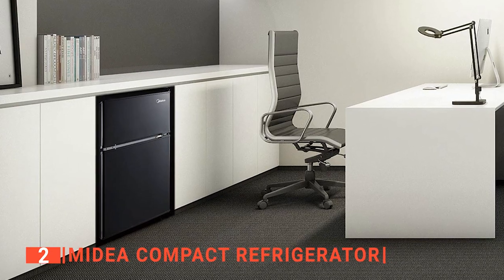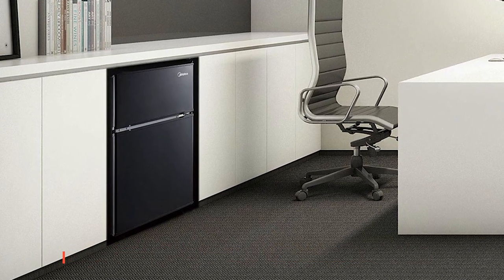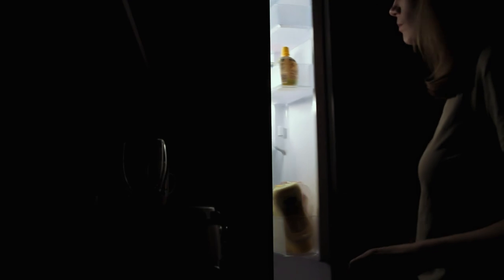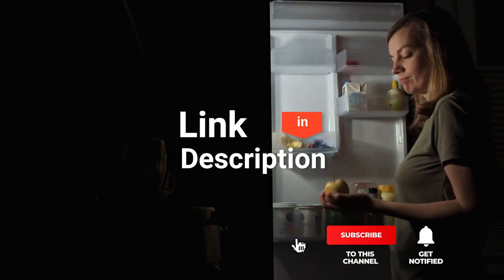The Medea Compact Refrigerator is suitable for anyone looking for a unit that will be reliable when working at its peak for long periods. Before we reveal number one, be sure to check out the description below for the newest deals on each of these items. And be sure to subscribe if you want to stay up to date on the best products on the market.